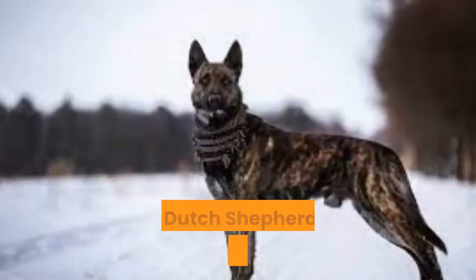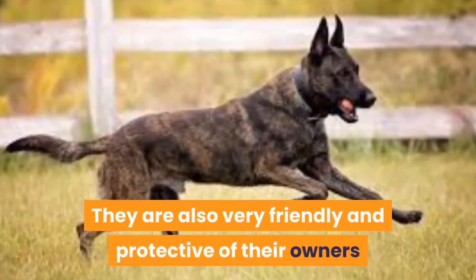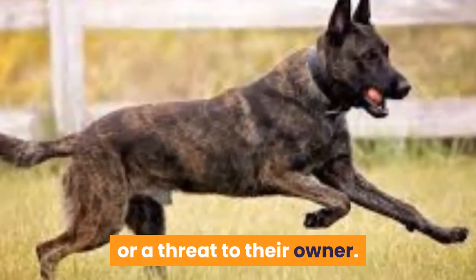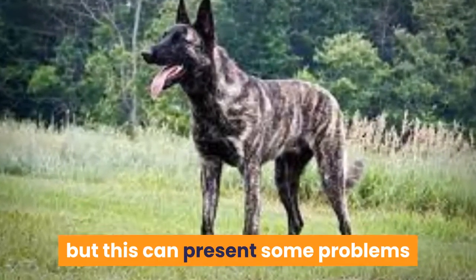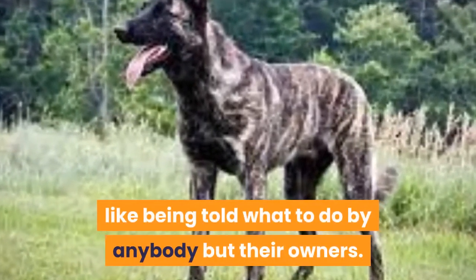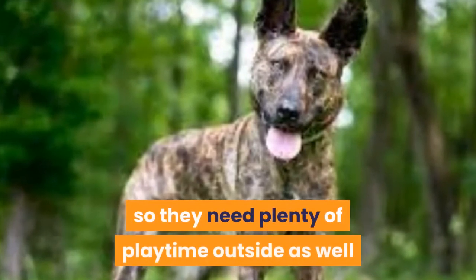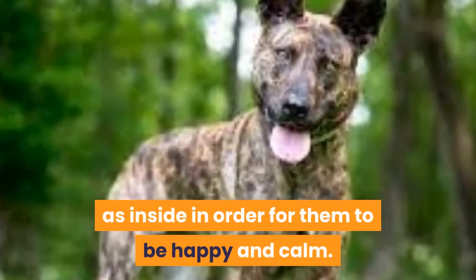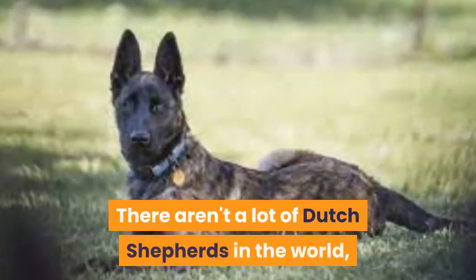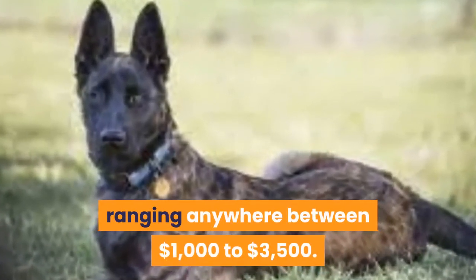The Dutch Shepherd, on the other hand, is a more energetic dog with a lot of speed. They are also very friendly and protective of their owners and will attack anyone they perceive as a threat. Their personality makes them excellent watchdogs, but this can present some problems when it comes to getting these dogs to obey commands — they do not like being told what to do by anybody but their owners. Dutch Shepherds are energetic and love playing around all the time, so they need plenty of playtime. When properly raised, these dogs are great for any role they're given. There aren't a lot of Dutch Shepherds in the world, so they're expensive to buy, ranging anywhere between $1,000 to $3,500.